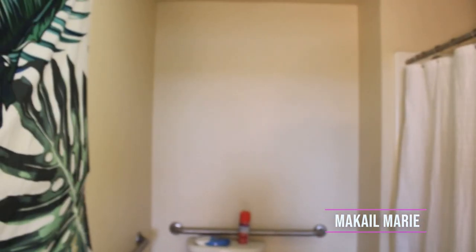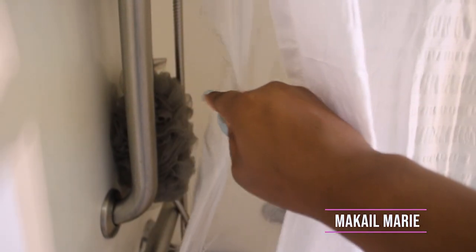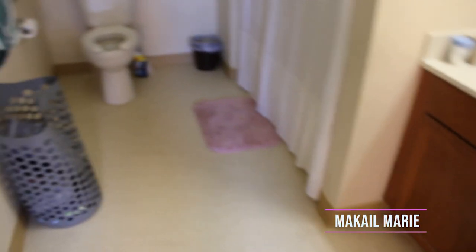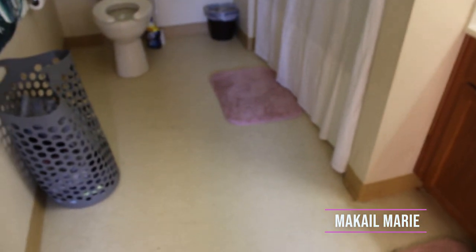Near the toilet I have my garbage can, and I kind of want to put something on that empty wall but haven't decided what yet. For the shower, I have a regular white shower curtain from TJ Maxx plus a clear liner. On the ground I have two pink bath mats from TJ Maxx on clearance for about $6 each, though I feel like I need either a bigger mat or a runner in here.